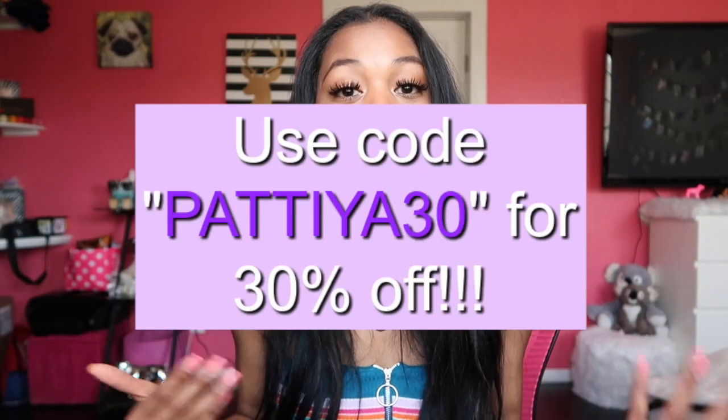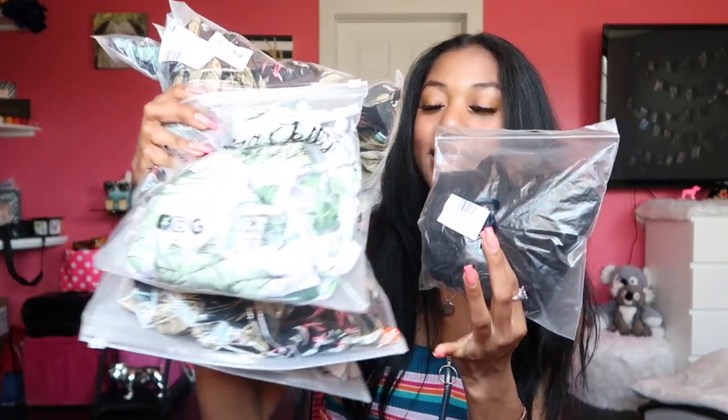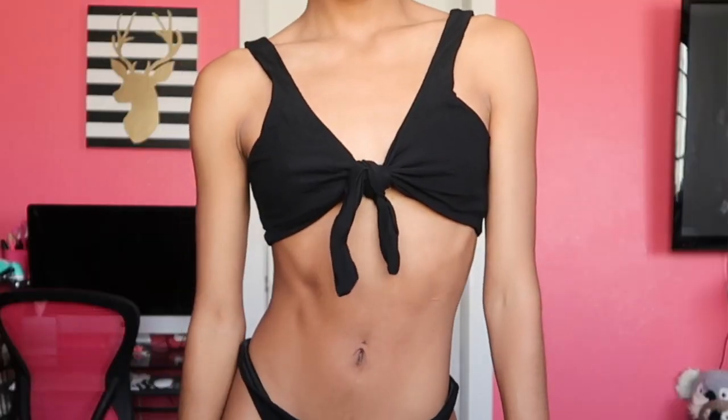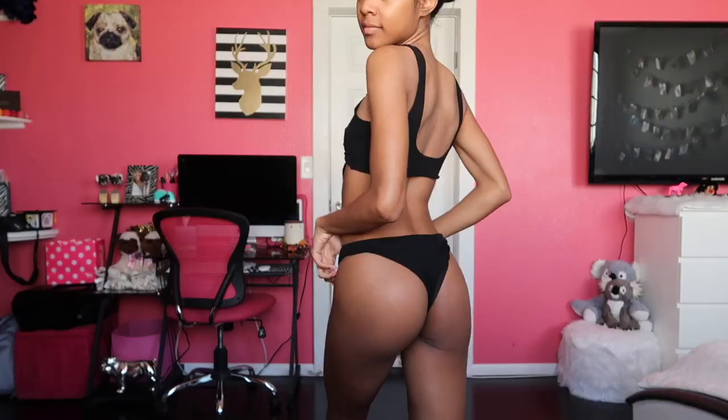The next brand I'm so happy to get into is Blooming Jelly — they sent me some of their pieces: some swimwear and some cute little spring-summer dresses. Huge thank you and shout out to them. I'll have everything linked down below and I'll have a discount code for you guys to use on top of the sale they're already having. First up is a swimsuit — a black set with high-waisted black bottoms and a little top you can tie into a huge knot. You can't go wrong with a cute little black bikini.